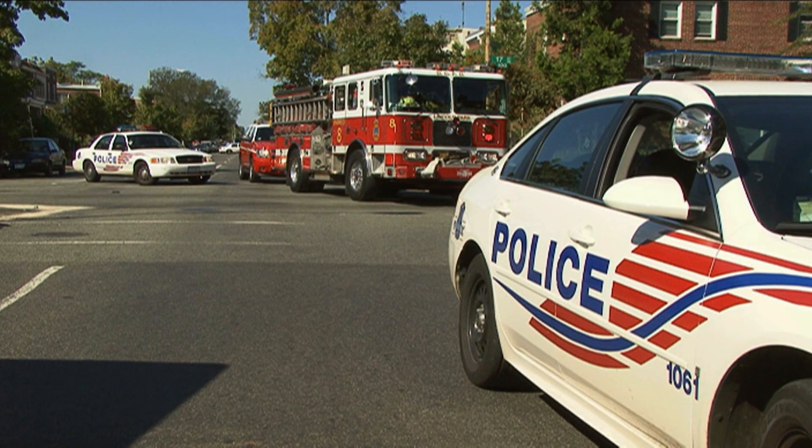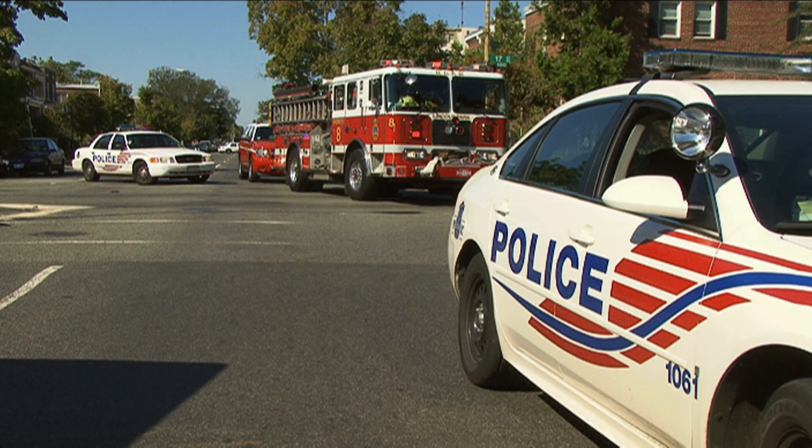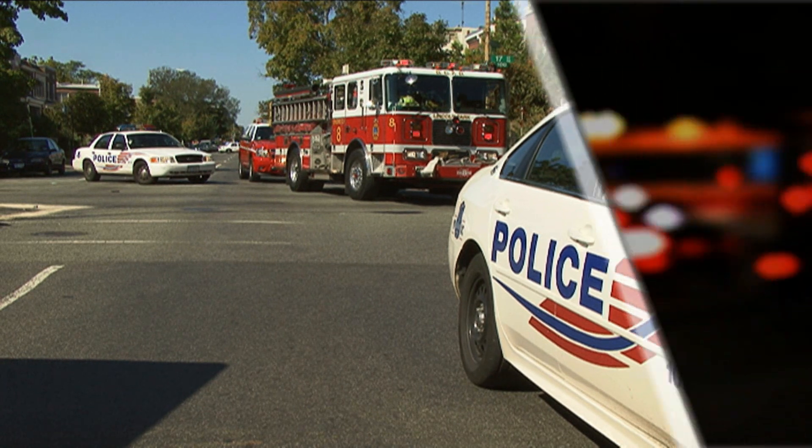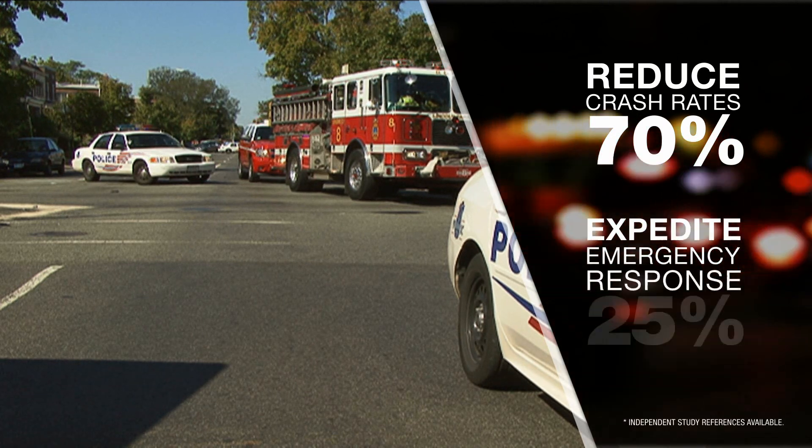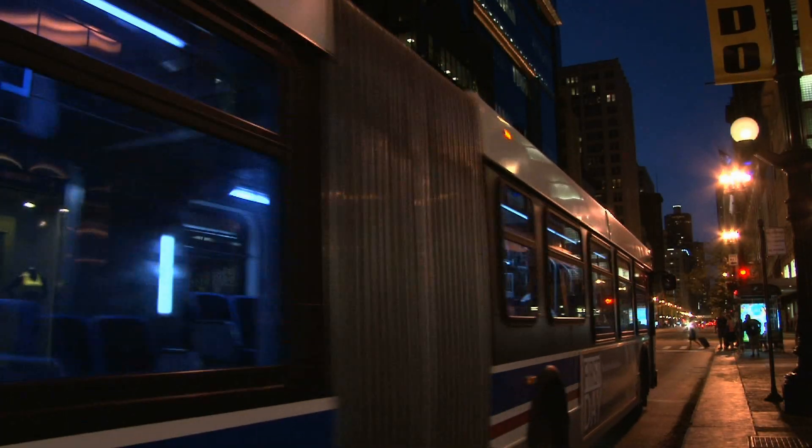The OptiCom system is critical for emergency responders to do their jobs more effectively. Crash rates can be reduced up to 70% and response times can be improved up to 25%. Transit services benefit too.